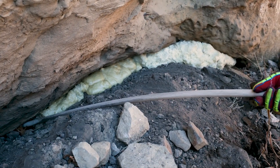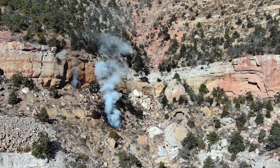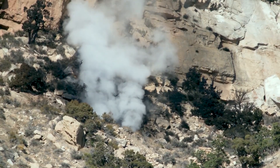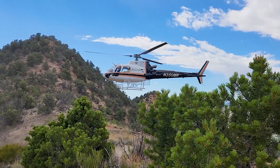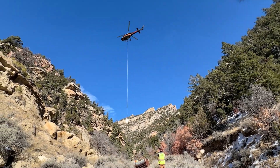Once the vents were sealed, smoke levels dropped, and the team could safely finish closing the remaining openings. Reaching the fire was no easy task — steep cliffs and rough terrain made walking in nearly impossible, so a helicopter carried workers, tools, and materials right to the sites.